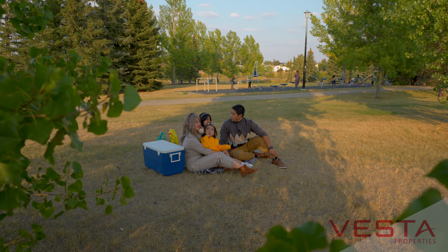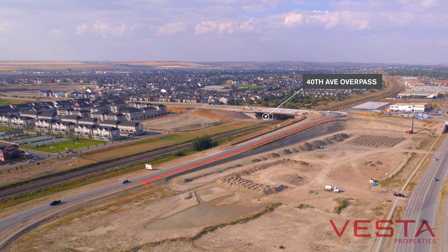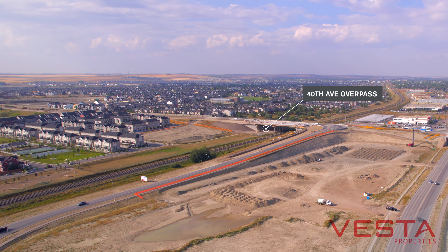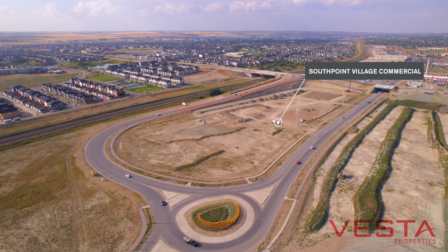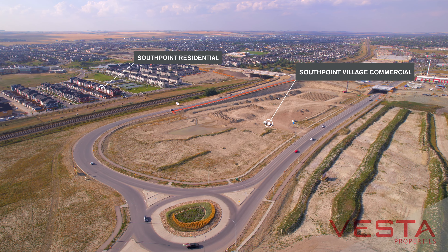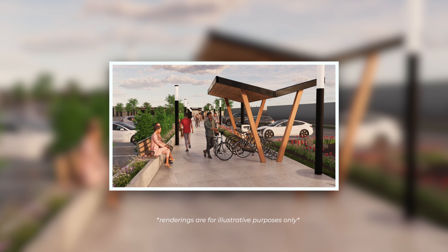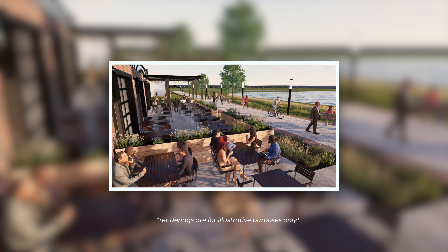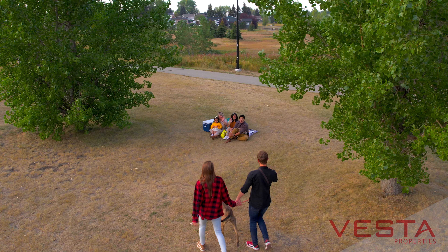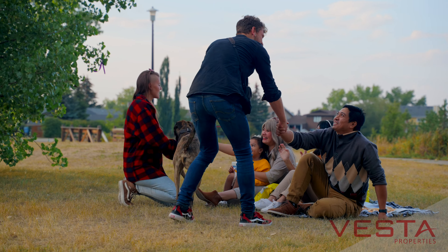The downtown is being revitalized over the next few years. Currently the 40th Avenue interchange is under construction and should be fully opened by October 2023. At that same time, Vesta's Southwind commercial will be open as well, with our first shops available for people to go shopping or for new business owners opening up businesses inside of Airdrie. We will feature big box stores, new restaurants, as well as mom and pop stores inside of the community.